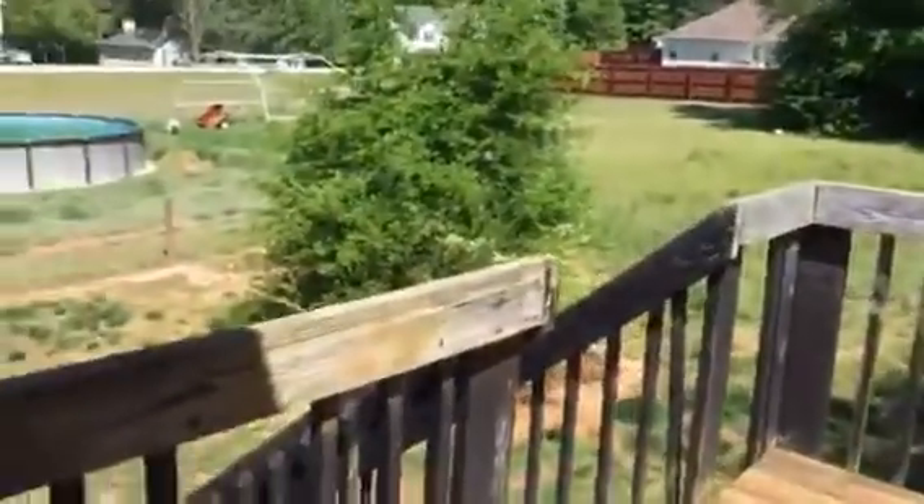The back deck also needs repair work. We're gonna go down the hallway.